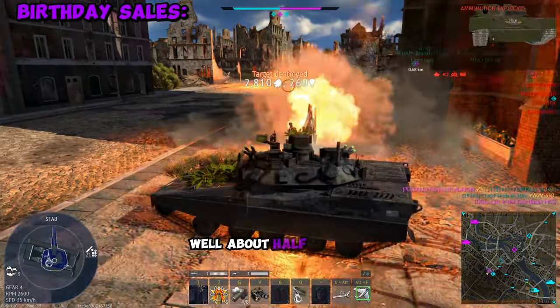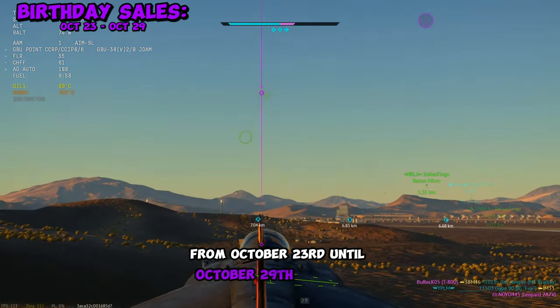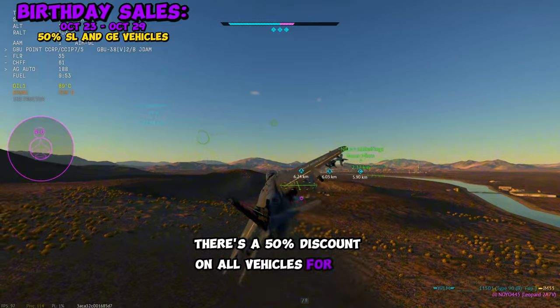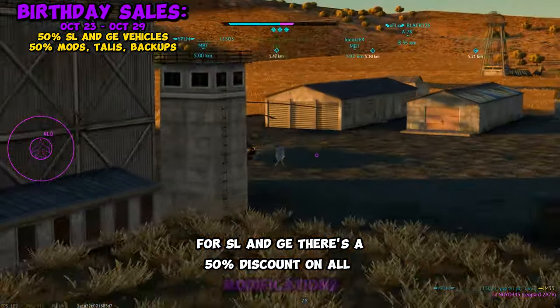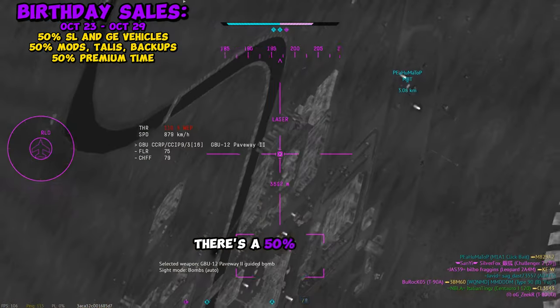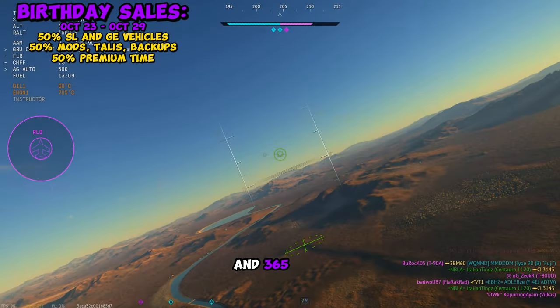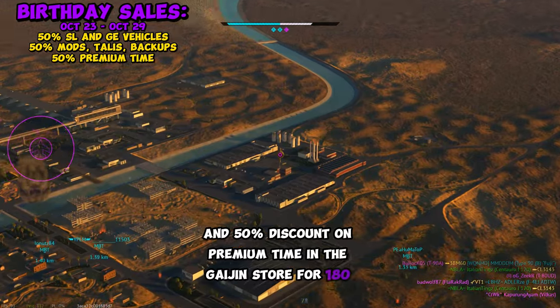The War Thunder sales are here — well, about half of them — but here's everything you need to know. From October 23rd until October 29th at 11 GMT, there's a 50% discount on all vehicles for all nations for SL and GE. There's also a 50% discount on all modifications, talismans, and backups, a 50% discount on premium accounts in-game for 90 to 365 days, and a 50% discount on premium time in the Gaijin store for 180 days.